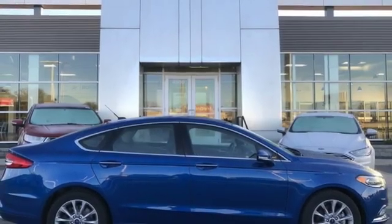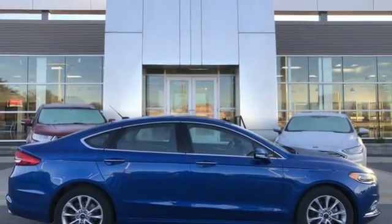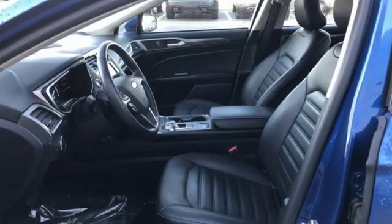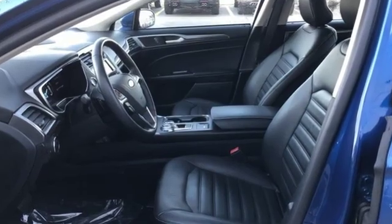Aluminum wheels. Gas pressurized shocks. And automatic transmission. Built on tradition. Built to last. Ford. The time is now.